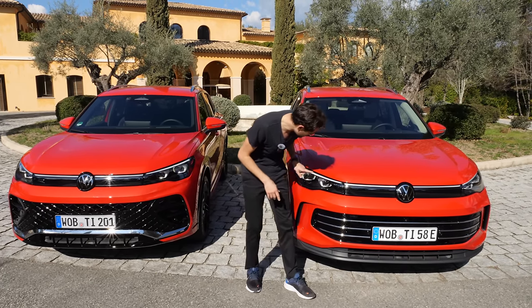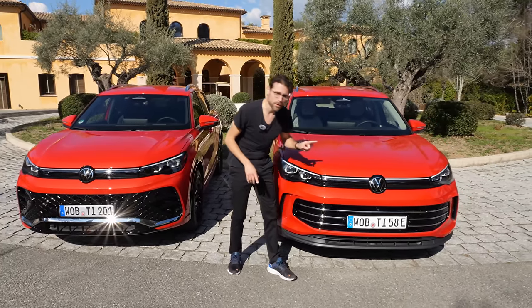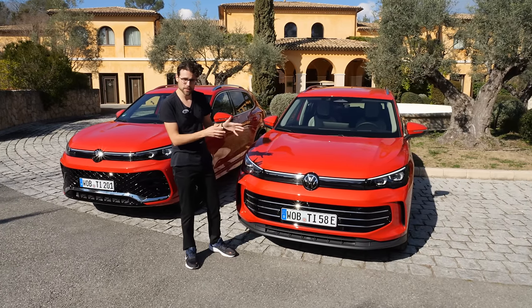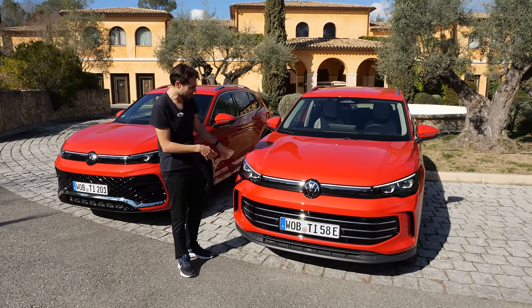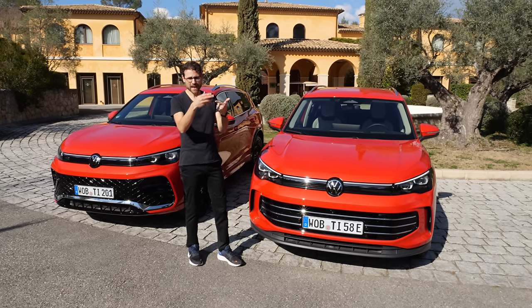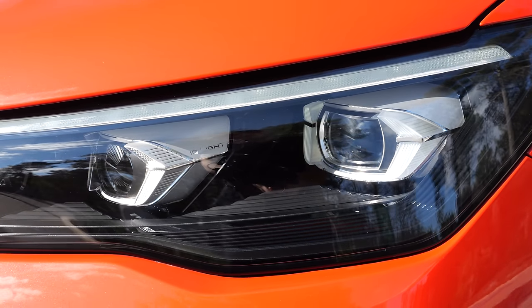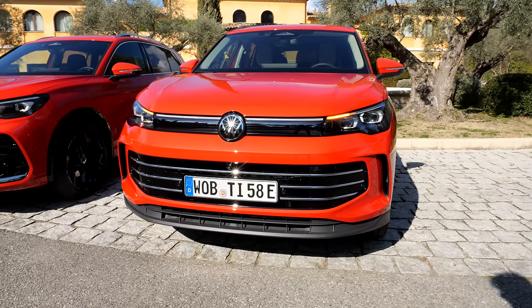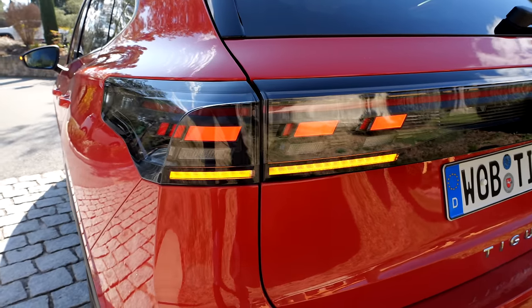You can see the light integration starts here, then there's the light strip. The illuminated VW logo is not yet available — it will follow at a later stage, as they couldn't get it ready for the Tiguan launch. The light logic: you have a base headlamp, already LED; then a higher-performing LED; and optionally the matrix LED, the so-called IQ light, for best high beam performance. You also have cascading turning indicators, both front and rear.